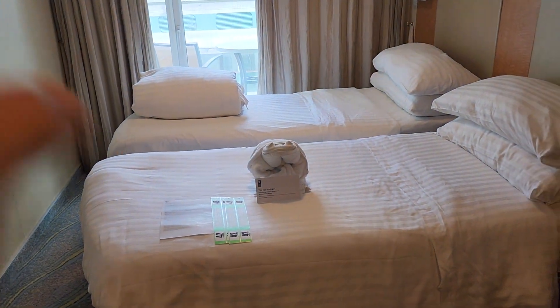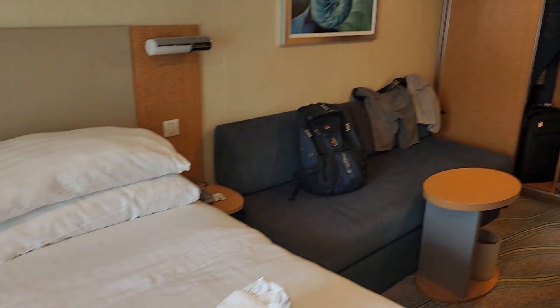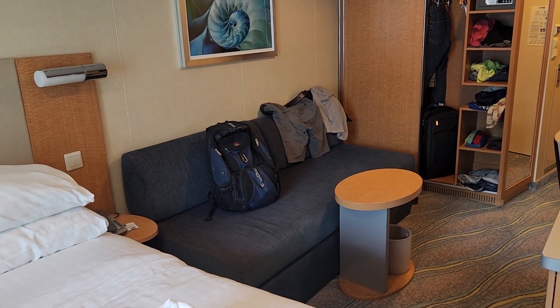I'm with my brother, so we had the beds split up. Of course, at the request of your stateroom attendant, you can have that done. There's a couch — it does not fold out to a bed, but obviously somebody could easily sleep there if needed.